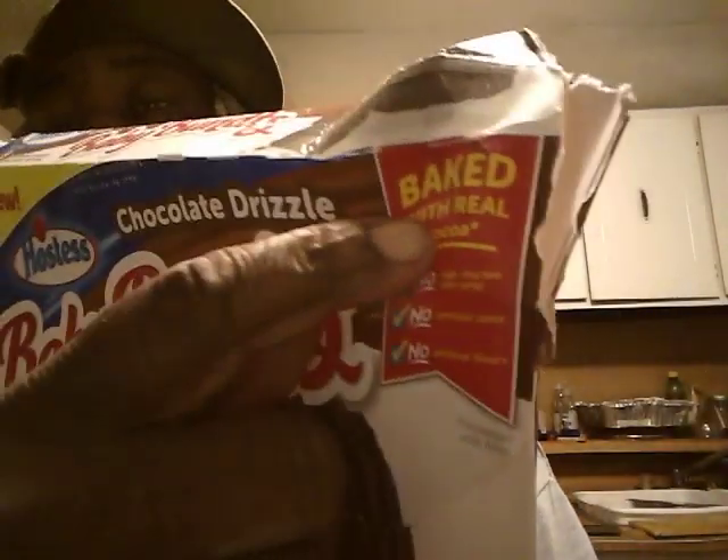For the Baby Bandits by Hostess, chocolate drizzle — it's made with real cocoa. That's what it said: baked with real cocoa. A lot of these have been out for a while, but these are my first time having them. So I got to rate them the way I get them. On a scale of one through five, these are good. I give them a five out of five. They are delicious.